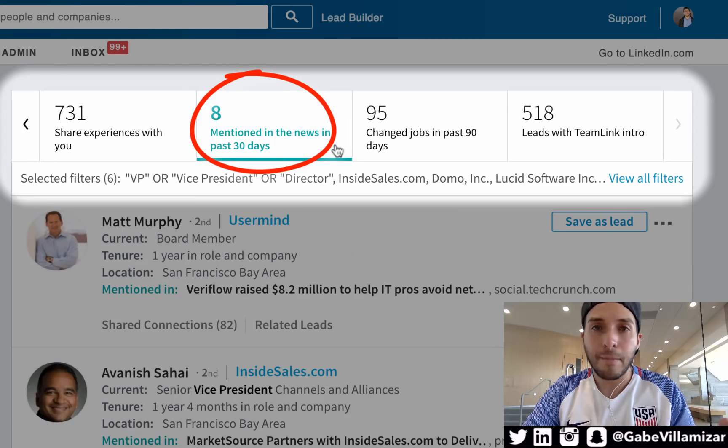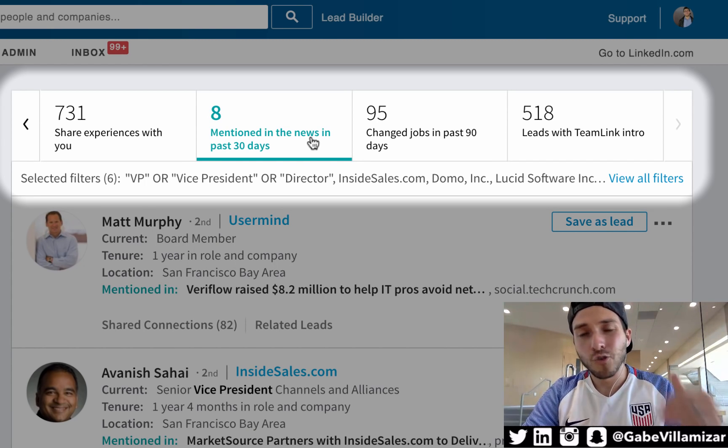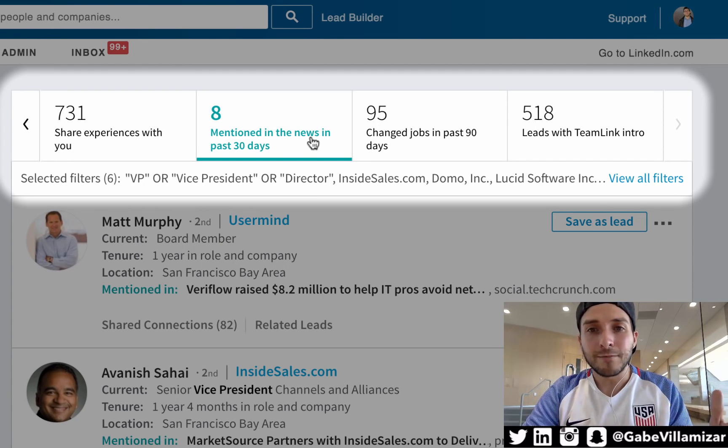Number two is 'mentioned in the news in the past 30 days.' Eight people I'm trying to target have been mentioned in the news over the past 30 days. Super valuable information — you'll be educated about who your buyer is, when they've been mentioned in the news, what they care about, and who's talking about them.